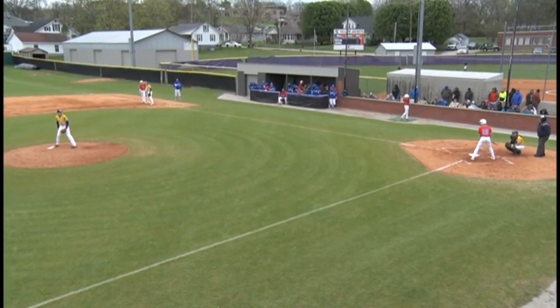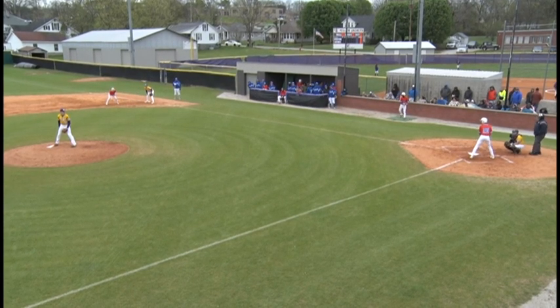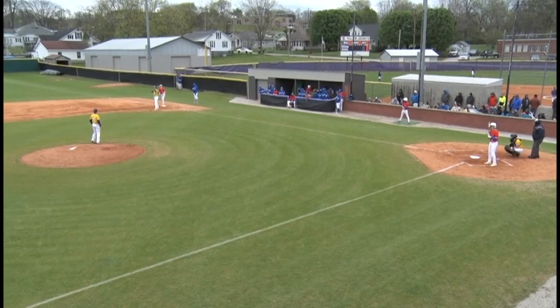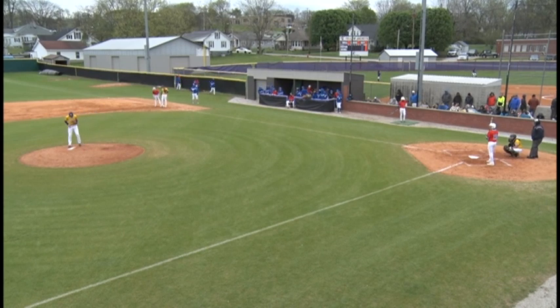A lot of activity going on down here in Hartsville today. There's a softball game in the field right next to this one, and if you're watching on NCTV, you can probably see it in the distance. Pickoff move tried by Walford over to first — Rodgers is able to get back in time, sliding back.